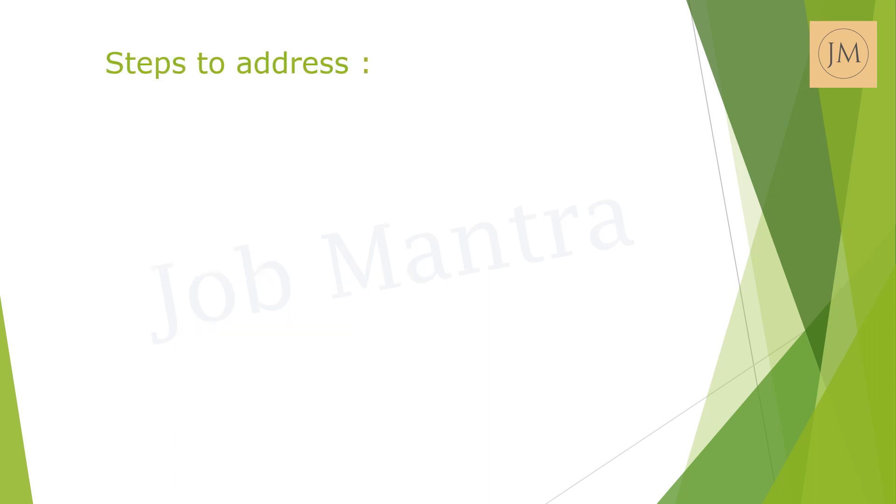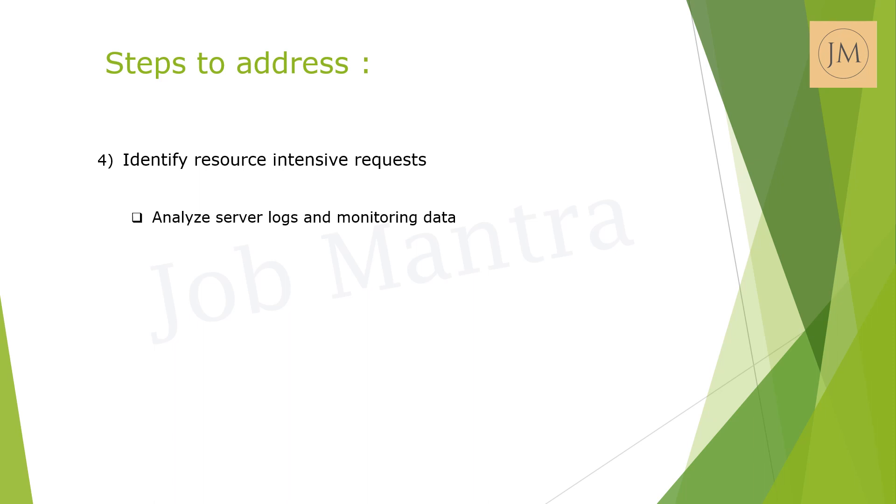The next step is to identify resource-intensive requests. Analyze server logs and monitoring data to identify any specific requests or API endpoints that are causing high CPU utilization. You may have to optimize or cache these requests if possible.